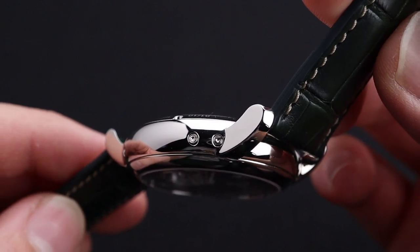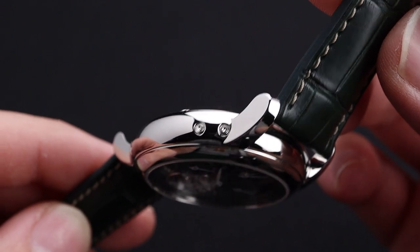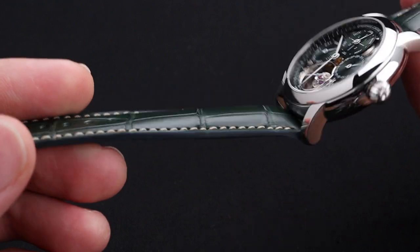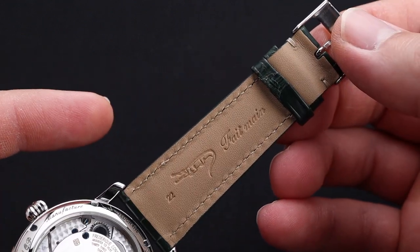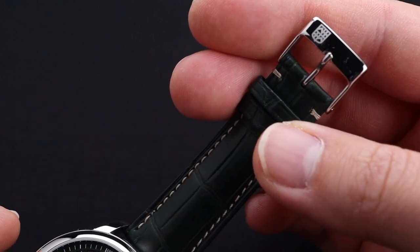The buttons here on the left side of the case are helpful in setting this watch, though I'd say it's best left to a professional, and once you get it, put it on a winder. That way you can make the most out of the perpetual calendar function. The strap on this timepiece is impeccable — it's a very nice feeling green alligator leather with a beautiful buckle.